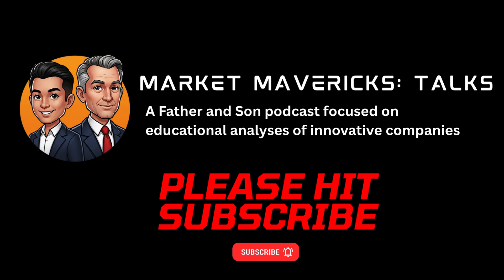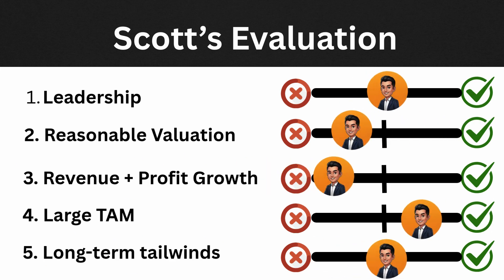Now let's put QuantumScape through the five-point framework. From a leadership perspective, founder Jagdeep Singh served as CEO until 2024 and has since left to focus on a new startup — not a great look. The company replaced him with someone intended to have more experience in commercializing novel technologies; their new CEO came from Western Digital, where execution results were spotty. The saving grace is QuantumScape's strong board, particularly Tesla co-founder and former CTO J.B. Straubel, an expert in battery chemistries and commercialization — his involvement is critical to the thesis.